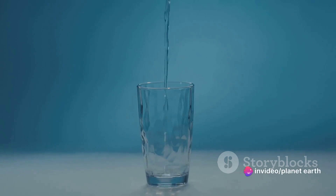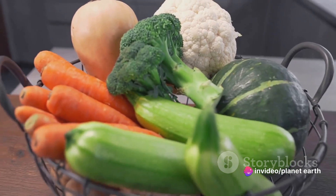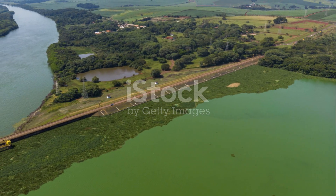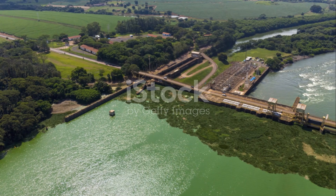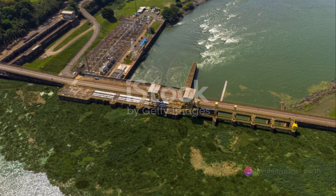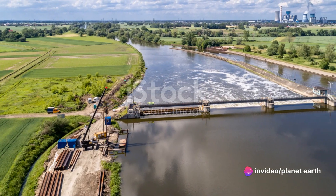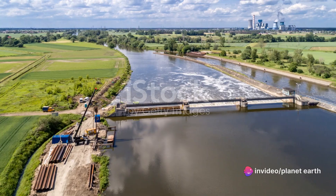Whether it's a glass of water, a shower, or the vegetables on your plate, the Hoover Dam plays a part in it. And then there's the educational aspect. Every year, the dam attracts millions of visitors, offering them a glimpse into its construction, engineering, and environmental impact. These educational tours and exhibits serve as a living testament to human ingenuity.